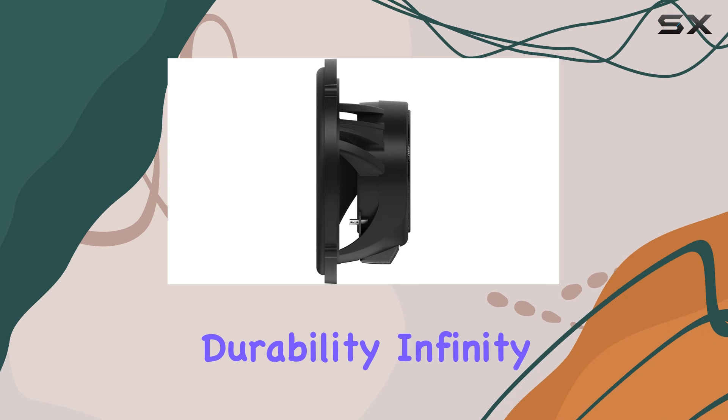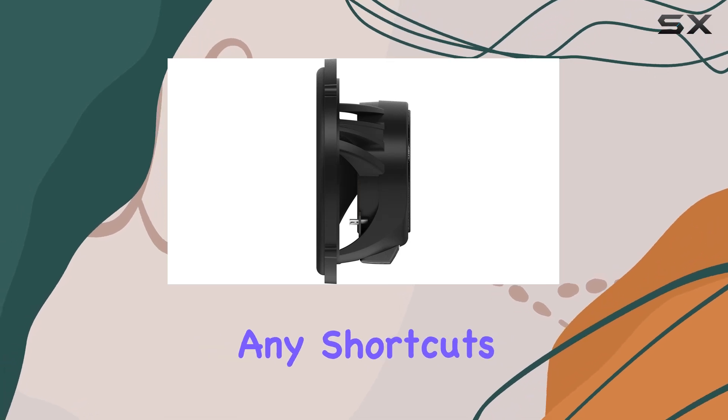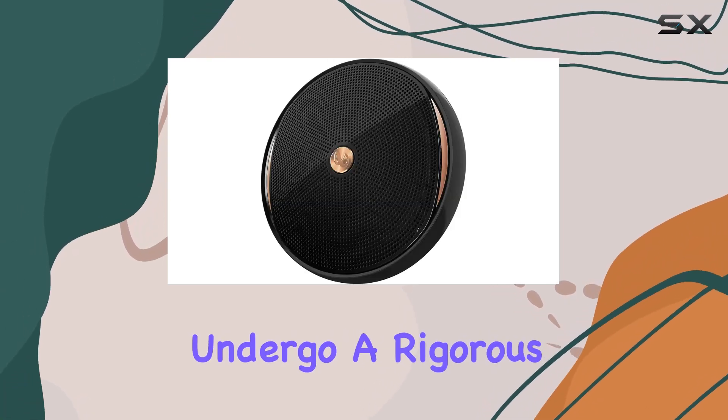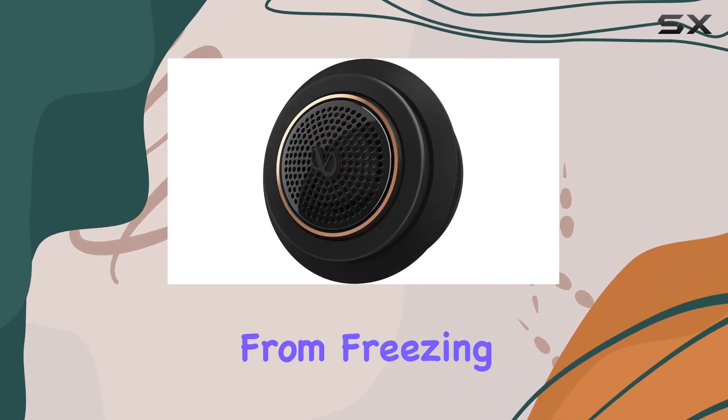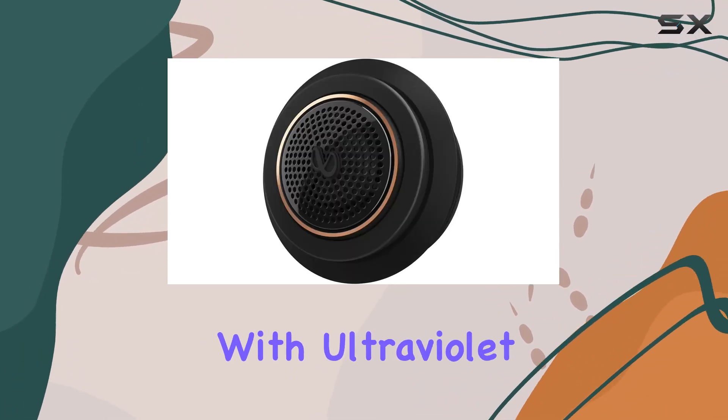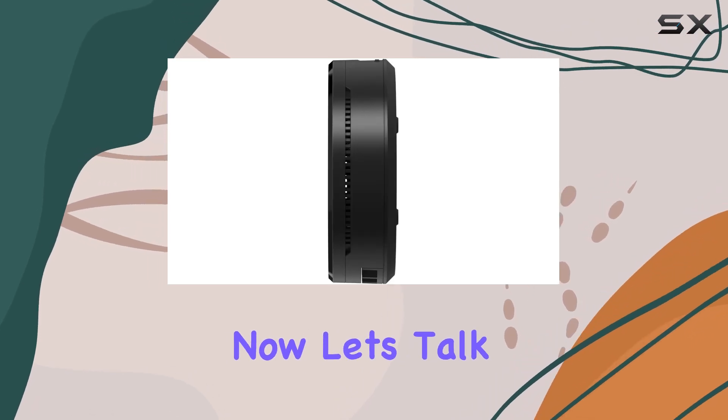And let's not forget about durability. Infinity doesn't take any shortcuts — these speakers undergo a rigorous testing process that would make lesser speakers cower in fear. From freezing to baking, shaking to blasting with ultraviolet light, these bad boys can handle it all.